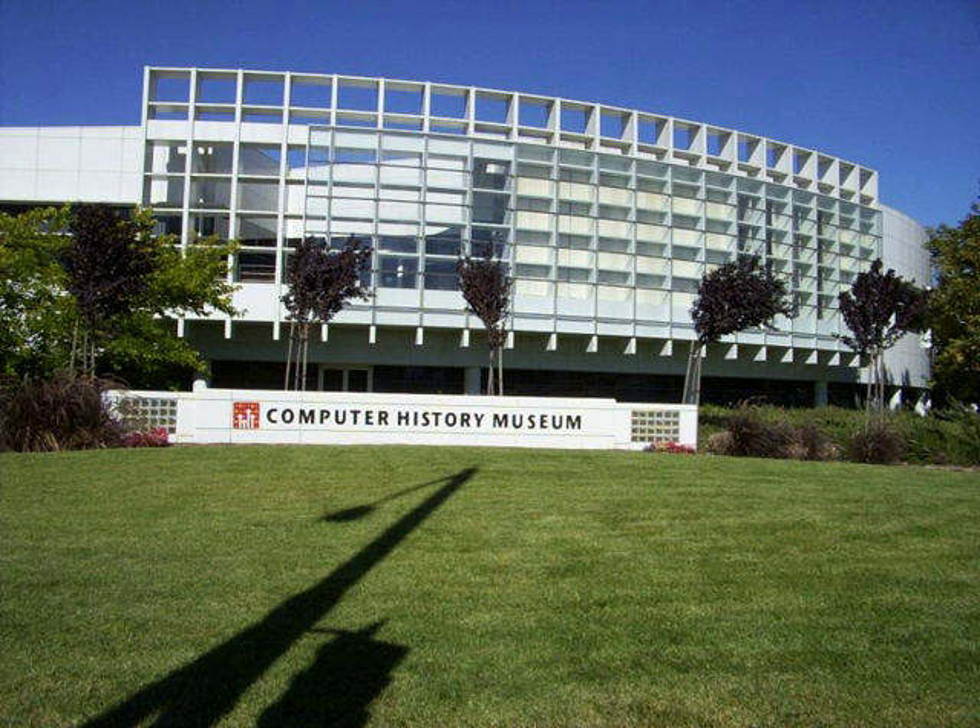A computer museum is devoted to the study of historic computer hardware and software, where a permanent institution in the service of society and of its development, open to the public, which acquires, conserves, researches, communicates, and exhibits the tangible and intangible heritage of humanity and its environment, for the purposes of education, study, and enjoyment, as defined by the International Council of Museums.